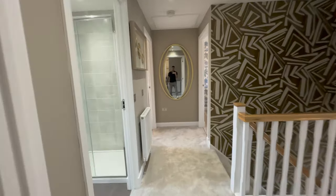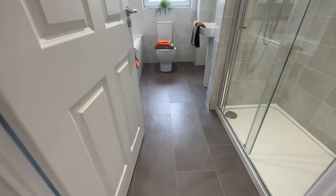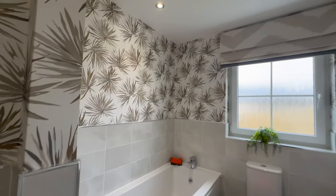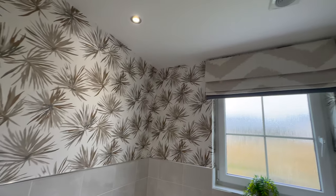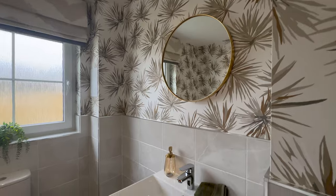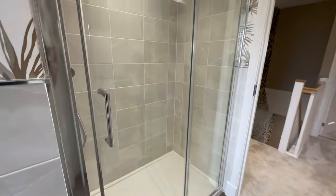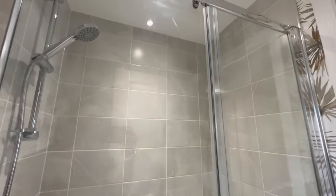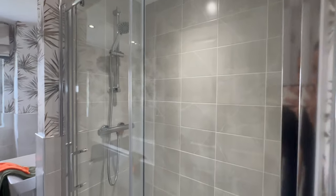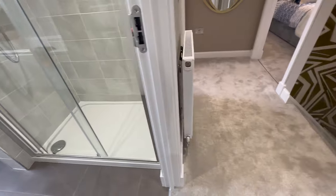Now we're going into the family bathroom. What I love about this bathroom is that you have both a bath and a shower, so you have two options depending on how you feel that day. You also get a sink in here. The shower itself is quite big with full-height tiles, and you've got spotlights which come as an extra.